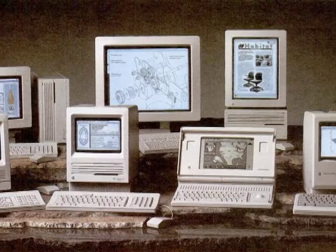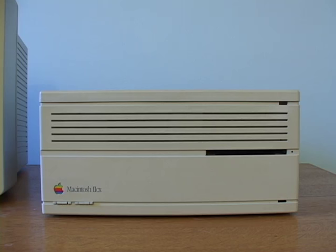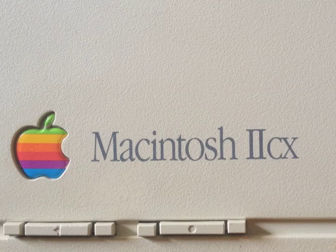Apple had a sprawling family of Macs in 1990. While it was the Macintosh 2X that was discontinued the day the 2SI was released, it was Apple's best-selling Mac 2, the CX, that the 2SI was targeted to eventually replace. The reason the 2CX was so popular was simply that it was Apple's lowest-priced Mac 2.